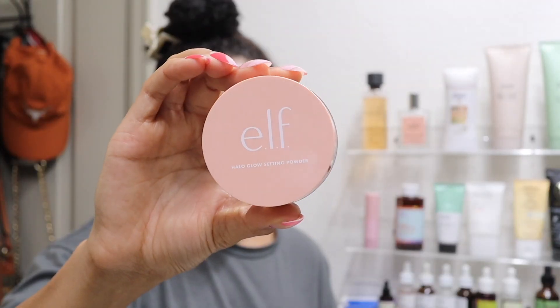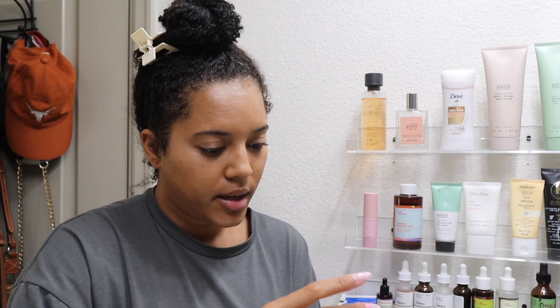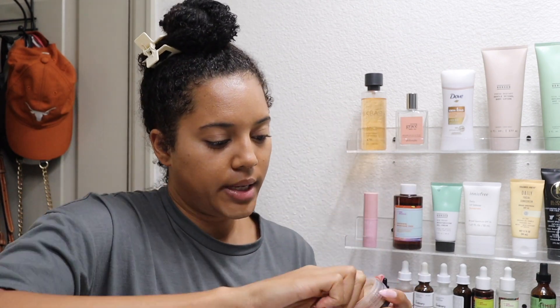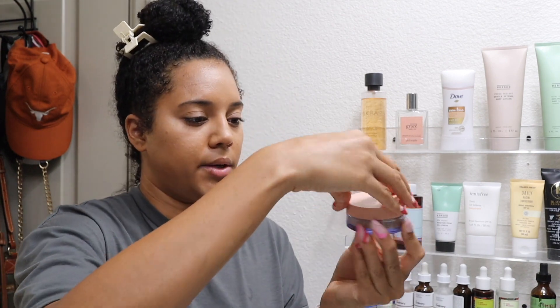Setting powder is also from the ELF Halo Glow collection in the shade Medium. I love the packaging because it has a little twisty thing so it doesn't spill everywhere when it's in your makeup bag. I'm gonna shake out a little bit.